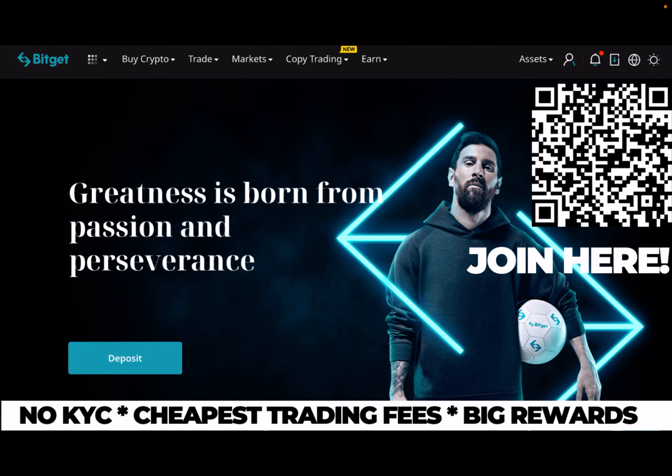I'm doing all my trading on Bitget. Bitget is a non-KYC exchange with some of the cheapest trading fees compared to other exchanges. If you sign up via my link in the description, you can claim up to $5,000 in bonus rewards and also a 15% discount on all your trading fees, and you support the channel as well, so check that out.